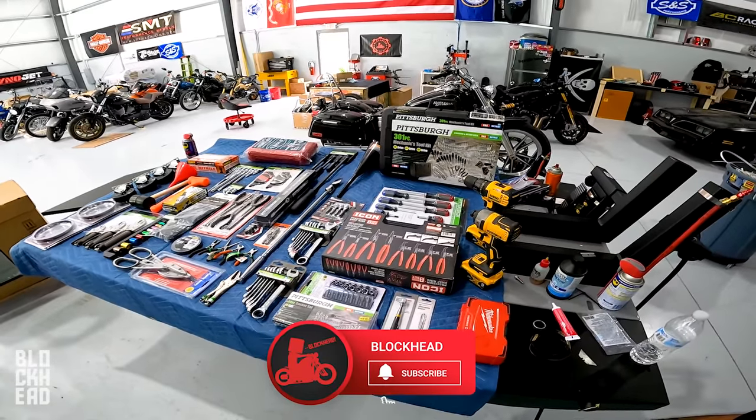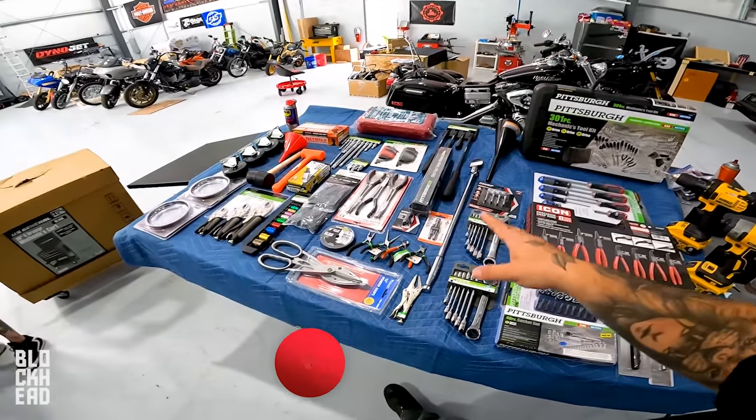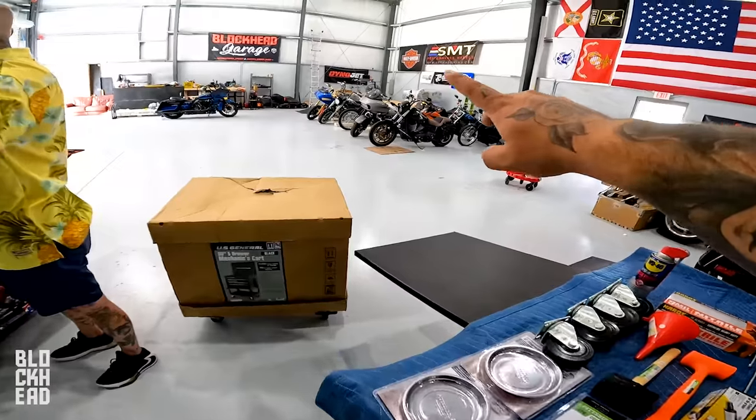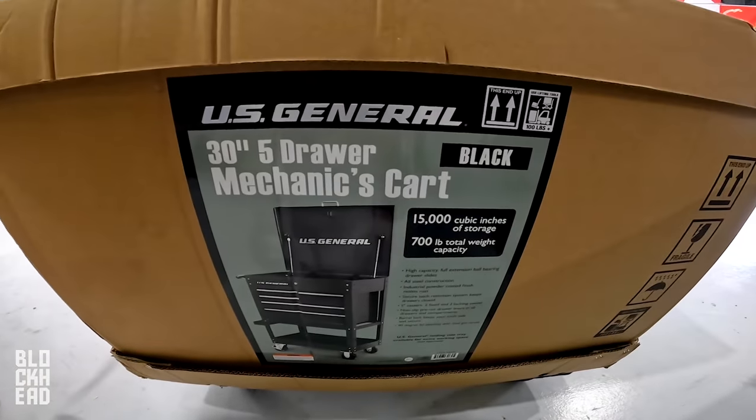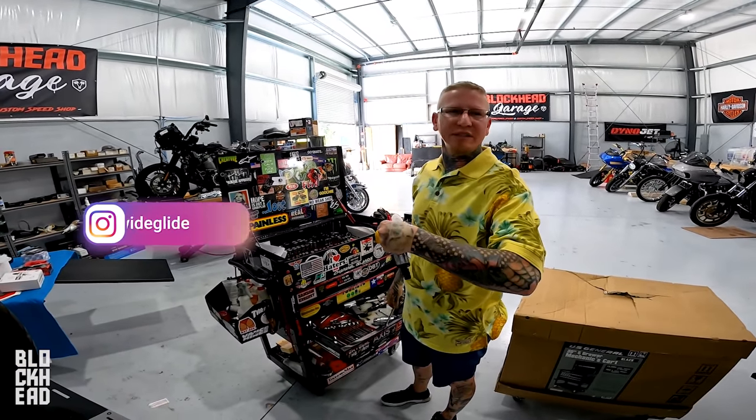What's up block fam, welcome to today's episode where we are unpacking, organizing all of these tools and putting them into a mechanics cart. We have an unexpected guest — I didn't tell him to be here this early.